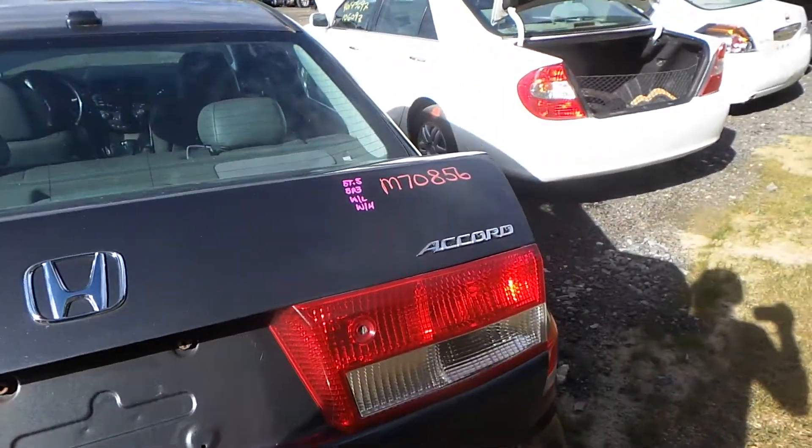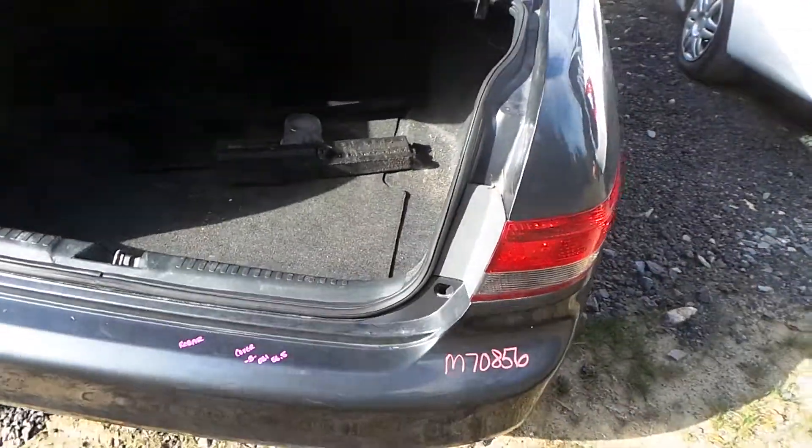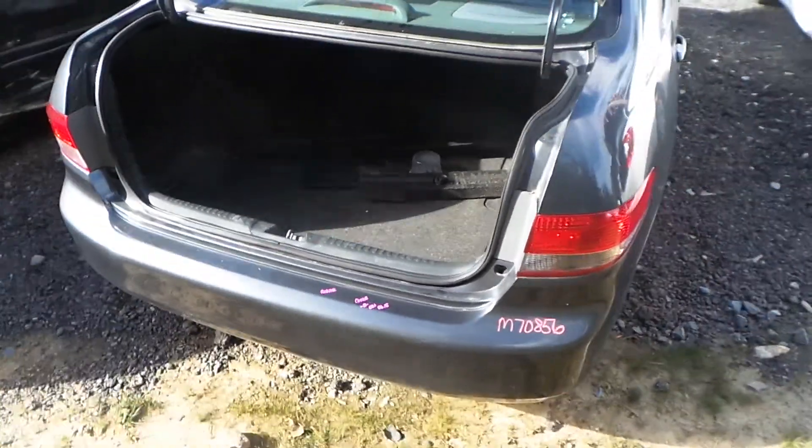We have two taillights, a lid that has been repainted and has some damage but it comes with lights and hinges. The rear bumper is good for the rebar and the B-grade cover.